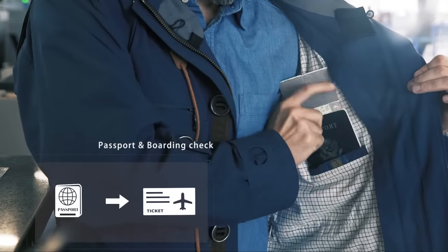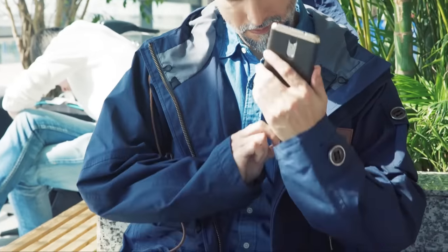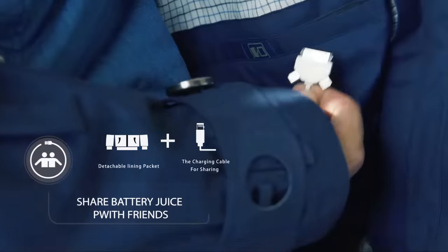Both boarding pass and passport find proper areas for placement. You can even share abundant electric charging capability with friends around you. This would be a fantastic experience.